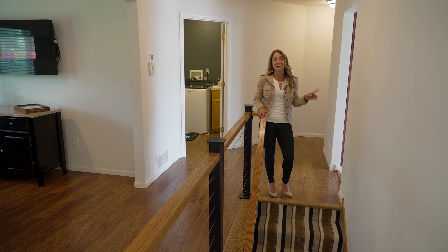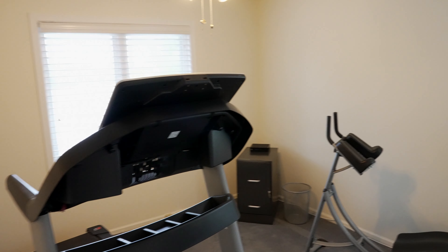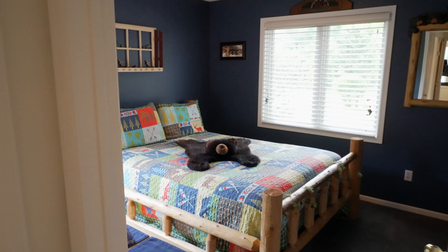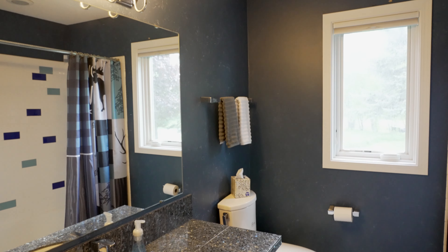Before we head downstairs, there is also an office that overlooks the lake. For those of you who are looking at working from home, what an amazing space. There's a second bedroom on the main level and another full bathroom.